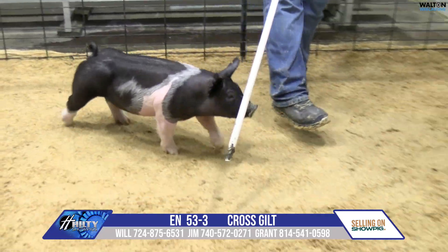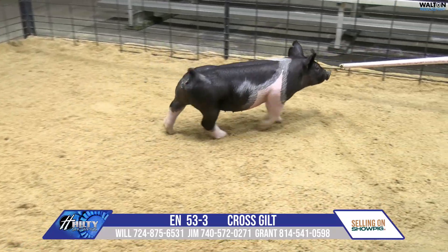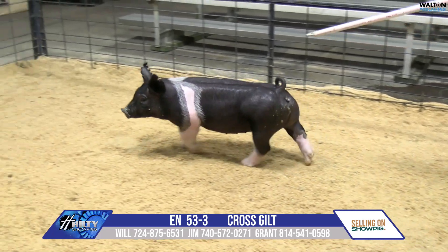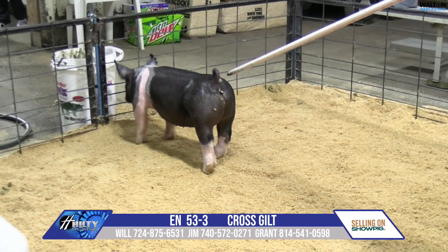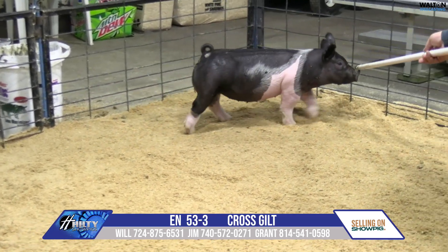That one hits dual purpose right off the bat because of that abundance of muscle and width and stoutness she's got. But she's very much a dual purpose. She looks like a lady out of her front end. You look at her rib and her body, she looks like a productive sow. But then you look at her top and her rump, she looks like a market hog. So she's got so many different ways you can go.